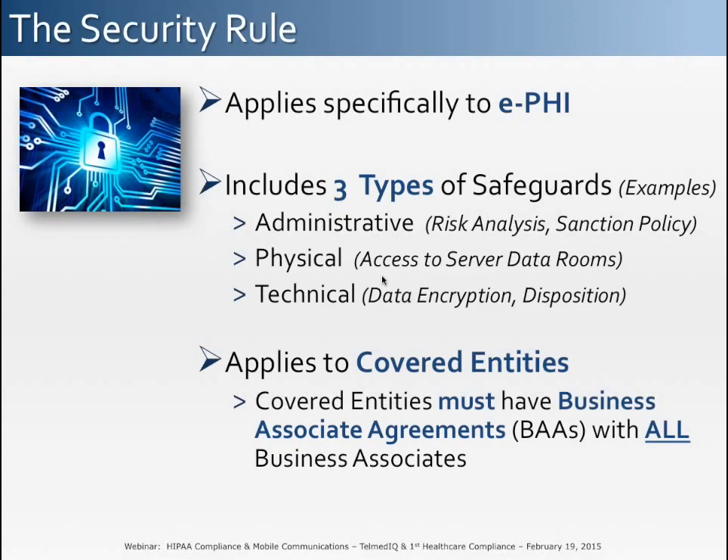The security rule is the main focus of our webinar today and pertains specifically to electronic PHI. The security rule requires covered entities and their business associates to enforce three types of safeguards. Administrative safeguards include the creation and enforcement of policies and procedures — for example, a risk assessment and management policy must be created, maintained, and followed. Physical safeguards govern access to facilities and data centers that process or store PHI. In today's world of smartphones and mobile computing, a tremendous amount of ePHI can be stored and accessed outside of physical server rooms, which introduces many areas of risk. Technical safeguards address specific technology requirements over how ePHI is transmitted and stored, including data encryption, the security of communication channels, and password complexity.